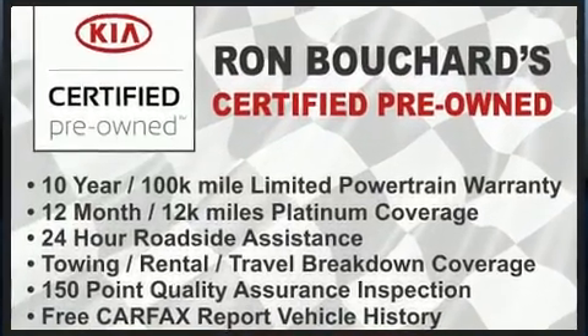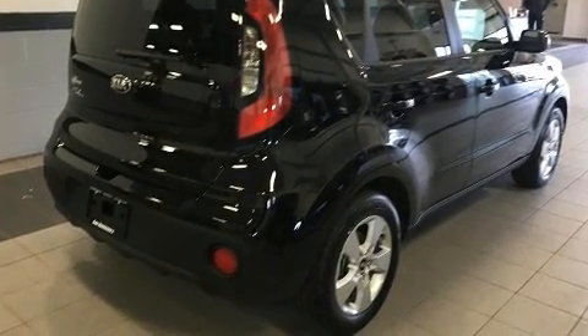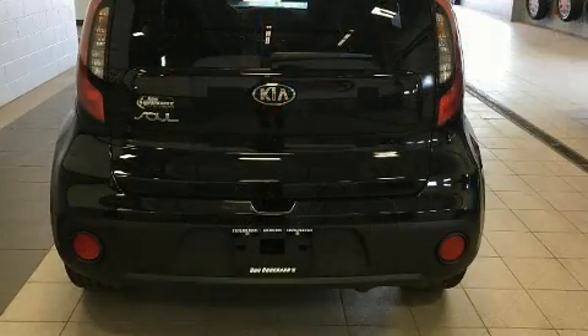Smooth gear shifts are achieved thanks to the efficient four-cylinder engine, and for added security, dynamic stability control supplements the drivetrain.